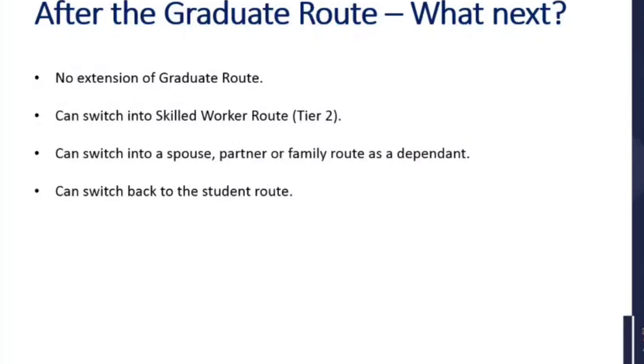After the graduate route, what next? You can't extend the graduate route, so there's no extension. You could switch to the skilled worker route — previously tier two — or switch into a spouse, partner or family route as a dependent, or you could switch back into the student route.